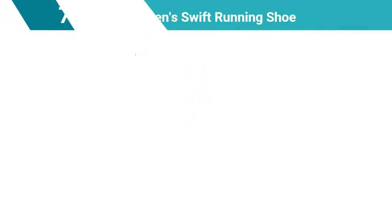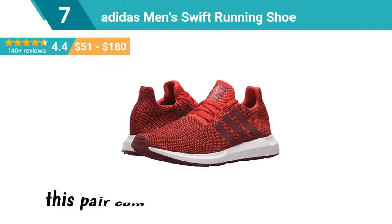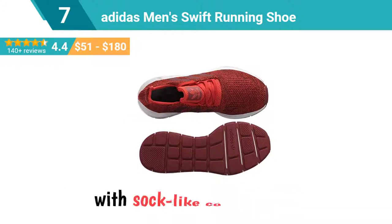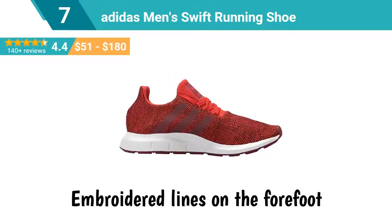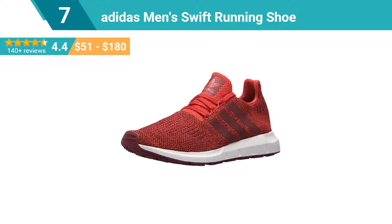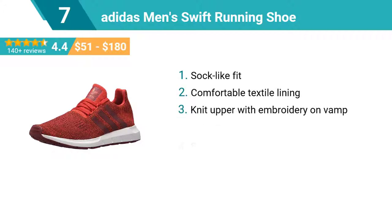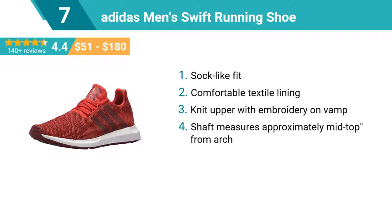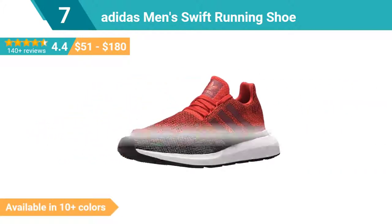Number 7: Adidas Men's Swift Running Shoe. The go-to shoe for everyday sporty leisure, this pair combines a stretchy knit upper with sock-like construction for a close fit and supportive comfort. Embroidered lines on the forefoot make a subtle style statement. Top features: sock-like fit, comfortable textile lining, knit upper with embroidery on vamp, shaft measures approximately mid-top from arch, injection molded EVA midsole for lightweight cushioning. This shoe is available in 10 plus colors.